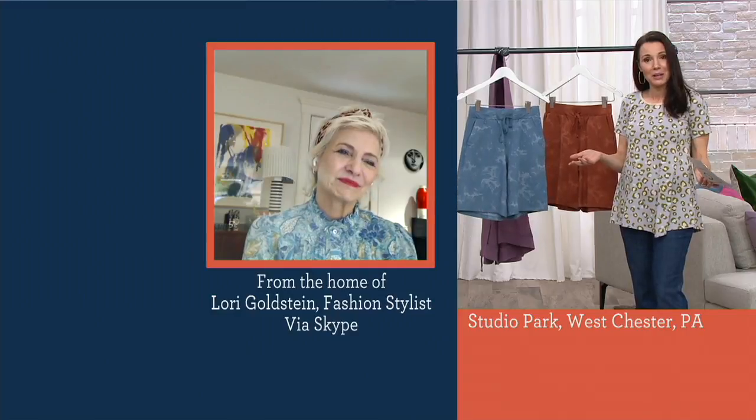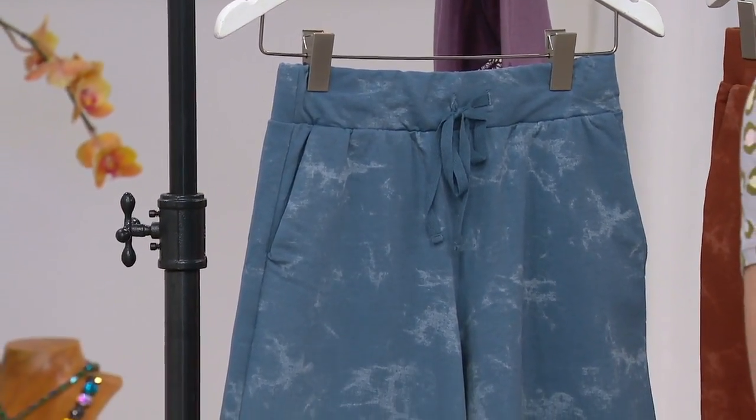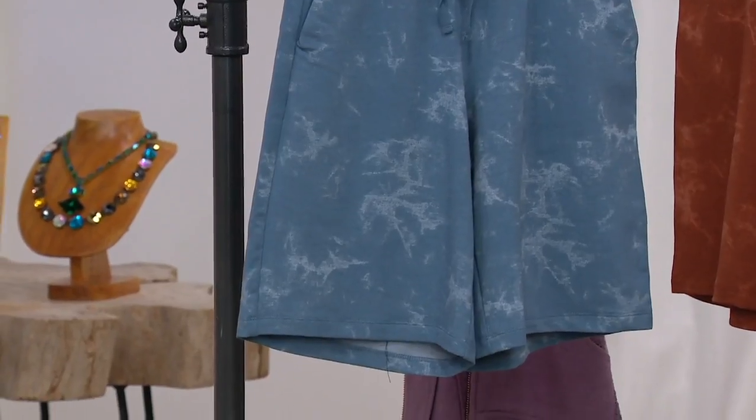I'm laughing about that, Lori — on my card it actually says you can size down if you want them a little more narrow. You totally can. They are going to be a little bit of a fuller fit. Now that Lori and I have totally confused you, I would say: just order your QVC size and I think you'll be really happy. There is wiggle room here.